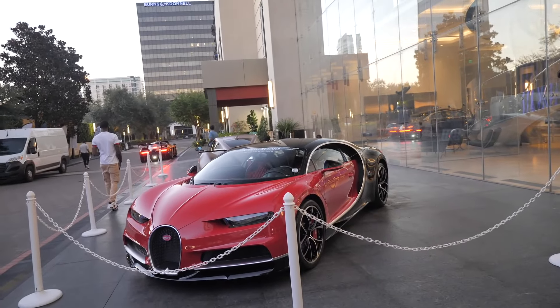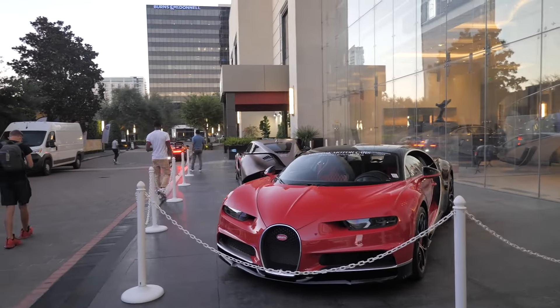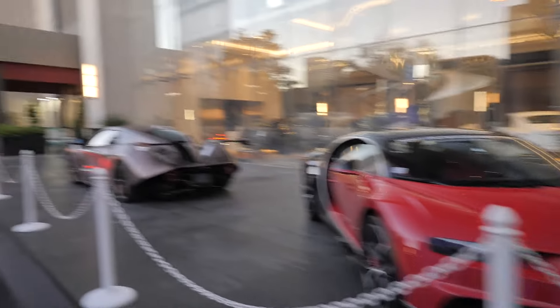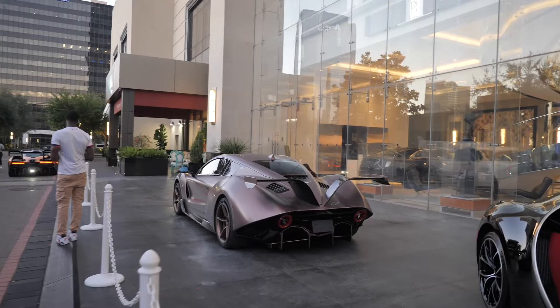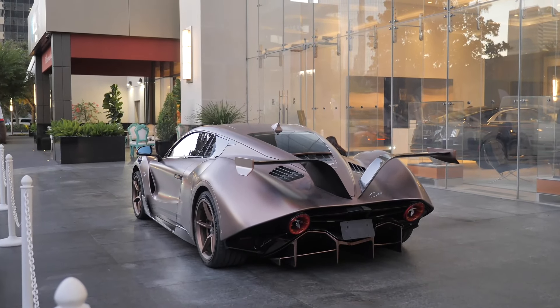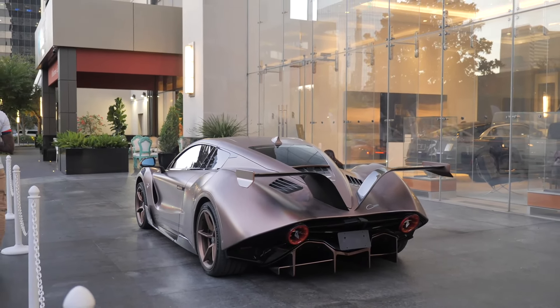And then of course you do have the Bugatti Chiron right here — beautiful colorway on this one. We see this one out here in Houston pretty often. But this car right here just looks very weird. I do love the wing on it — it looks like it may be a track beast. Let me know what you guys think about that one down below in the comments.